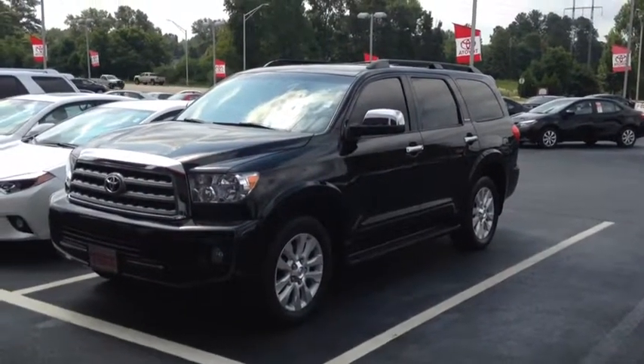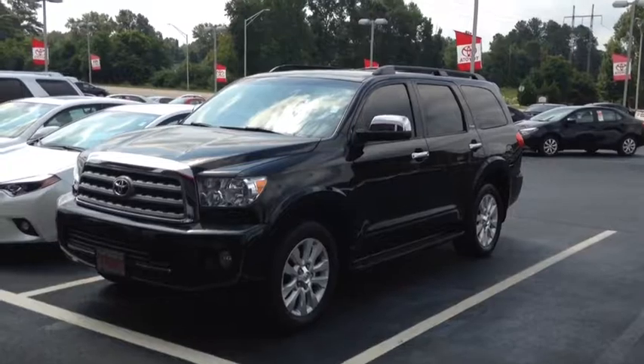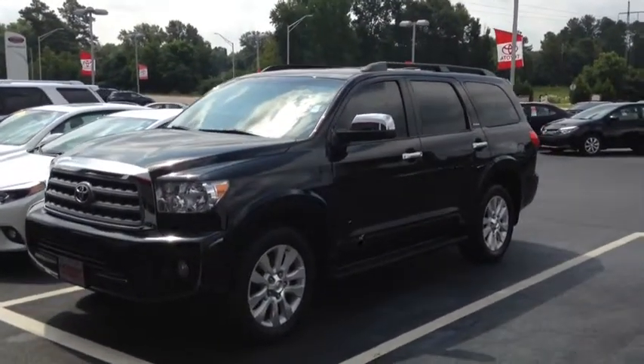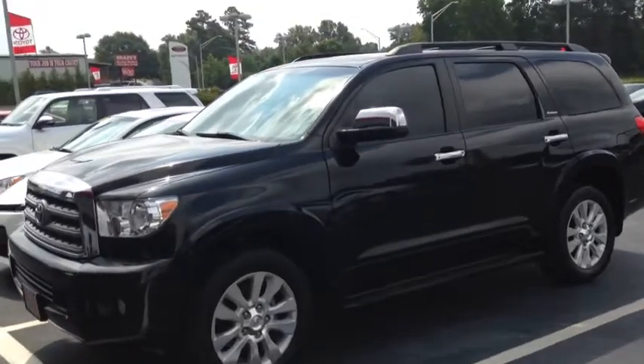Hey, Ms. Gallien. This is Macaulay with LaGrange Toyota. I want to show you this 2011 Toyota Sequoia that we got in. As you can see, it's black in color, platinum edition.